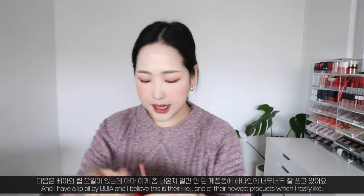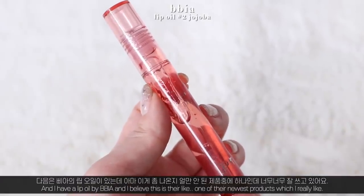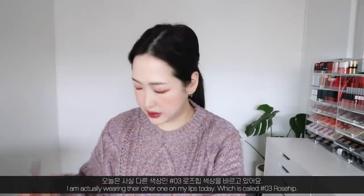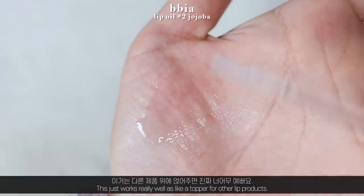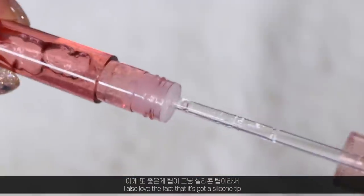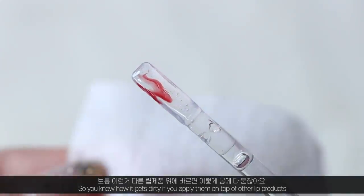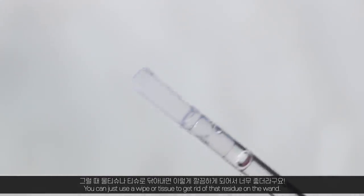Next I have a lip oil by Pia — one of their newest products — in number two jojoba. I'm actually wearing number three rosehip on my lips today. It works really well as a topper for other lip products and adds such a nice glow. I also love that it has a silicone tip, so you can just wipe any residue off with a tissue — I really like that.